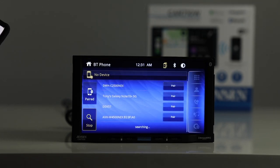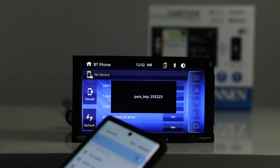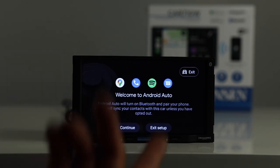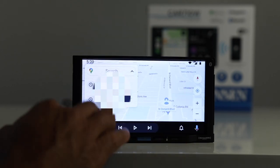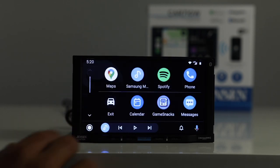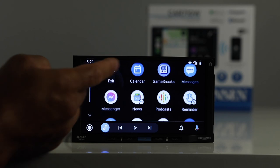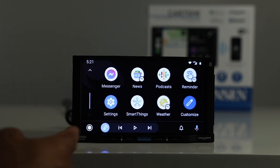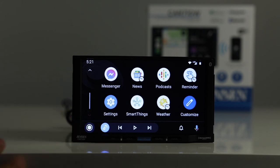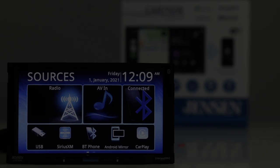Now let's look at Android Auto. Pair your phone, allow the wireless connection, and there's Android Auto. You get navigation, and hitting the home button takes you to your available apps — navigation apps, Spotify, Calendar, and Messengers. There are a few less apps available for Android Auto versus Apple CarPlay, but it's all done wirelessly with no wires.